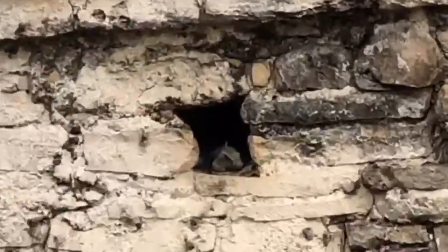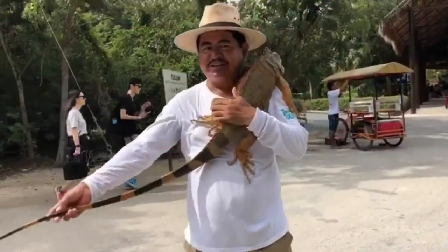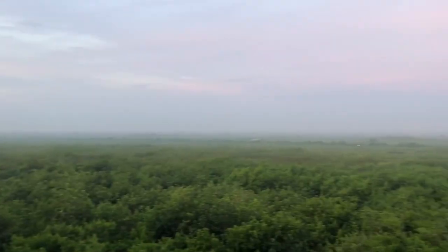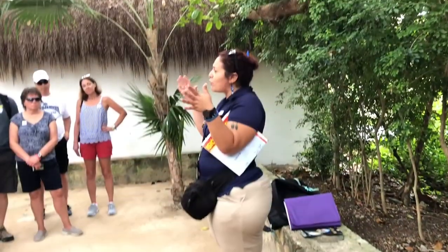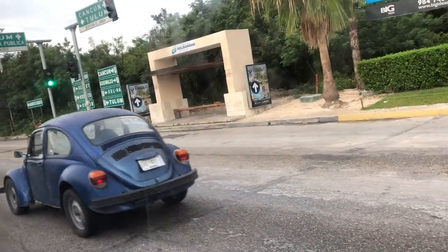There's an iguana right there! Welcome to Tulum — this is one of the most picturesque archaeological sites in Mexico, built by the Mayans. It was built as one of their last cities and a major trading center. Today we're going to learn the history, explore the temples, and the magnificent beach. Let's go check it out.